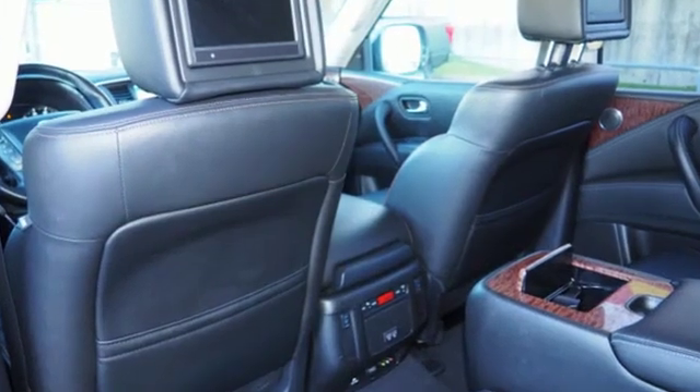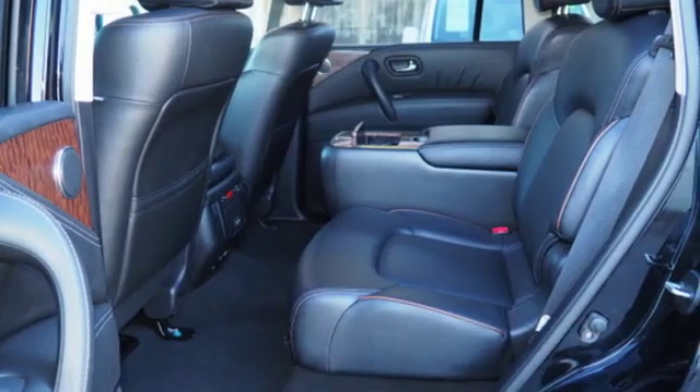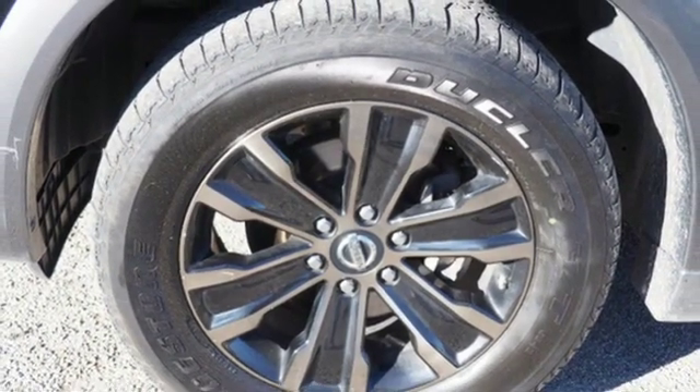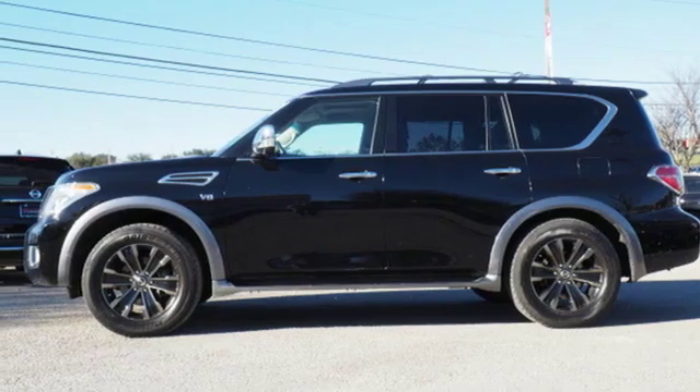You'll look forward to every drive with features like these: integrated navigation system with voice activation, power heated mirrors, heated and ventilated leather bucket seats, auto-dimming rearview mirror, doors and push-button start proximity key, and dual-zone climate control.